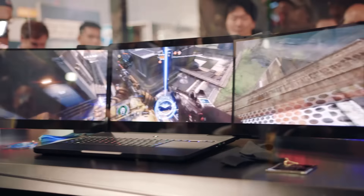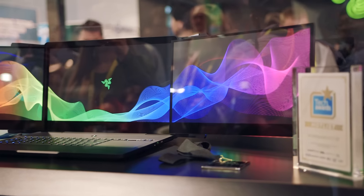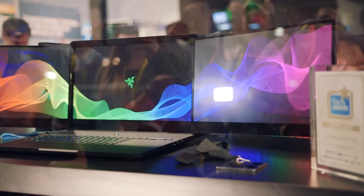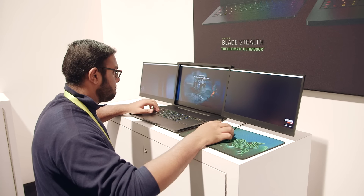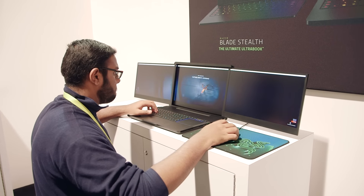This is actually the world's first laptop with not one, not two, but three built-in screens. Now remember, this is just a demonstration prototype, but Valerie may end up ushering in a new era of on-the-go productivity.